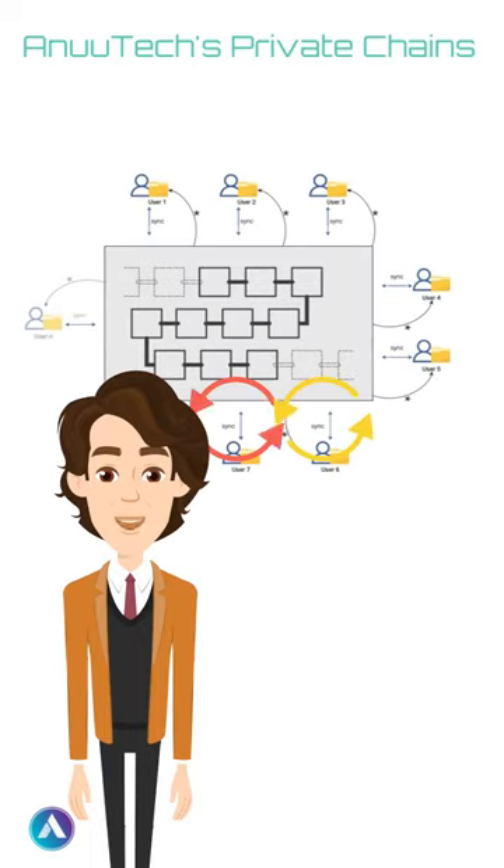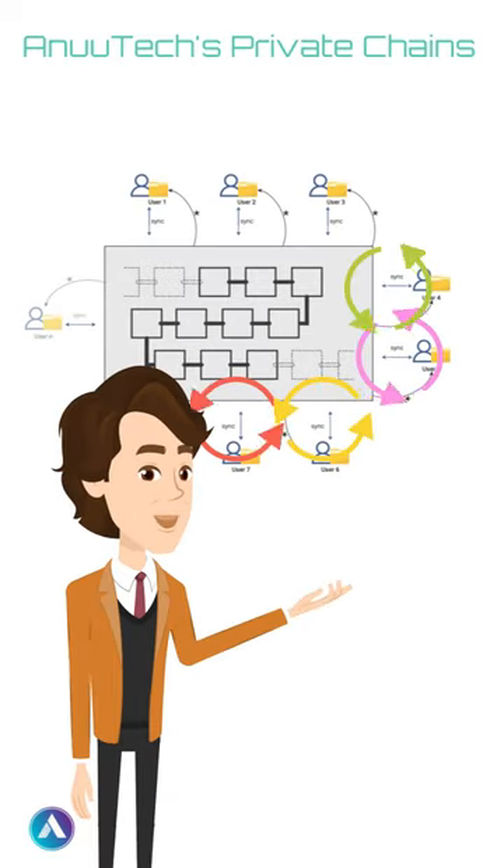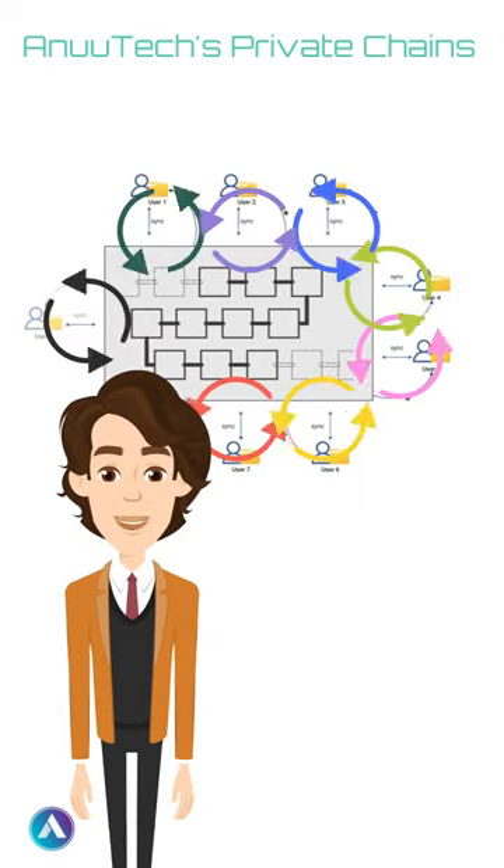In classic blockchain networks, there's one single master chain where everything's recorded and shared with all network users.